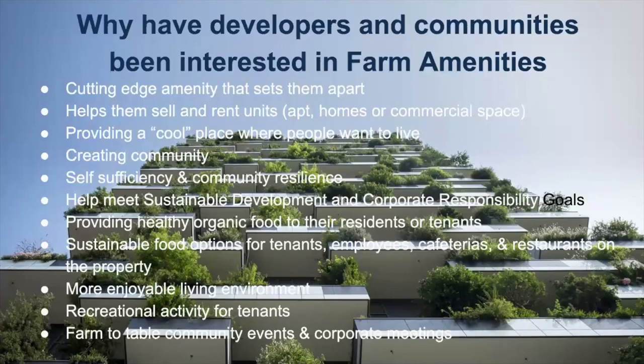Farming is a great way to engage, relieve stress, and provide personal enjoyment — really growing food and reaping the benefits of what you sow. Farm-to-table community events and corporate meetings are great assets for employees and clients in a corporate setting, and they create tremendous community value when farm-to-table dinners bring people together in a residential setting.